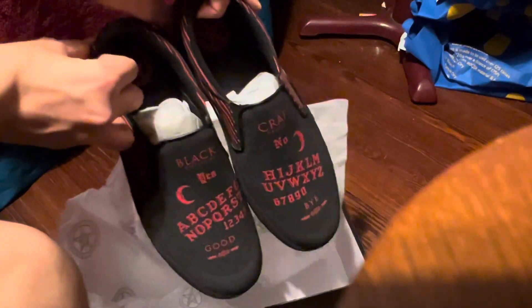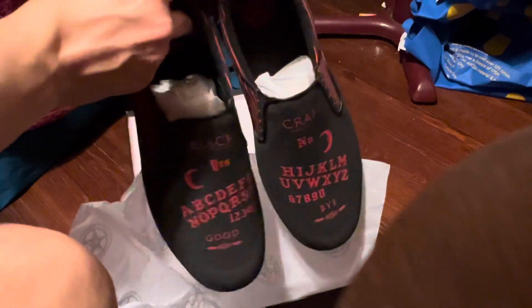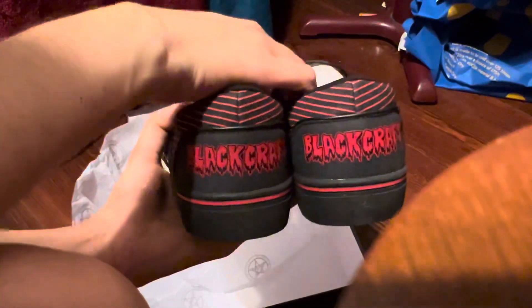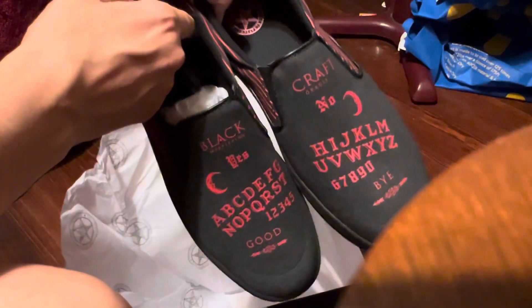And last, but certainly not least — look at that. These are really cool shoes. I will be wearing everything I got here at Megaplex. I didn't even know they had this Blackcraft graffiti art in the back of the shoe. Oh, I see little demon signs on the soles — I really wasn't expecting anything special there. Yeah, these are some really nice shoes.